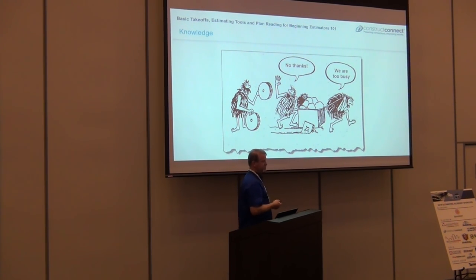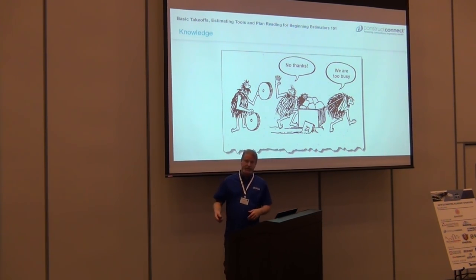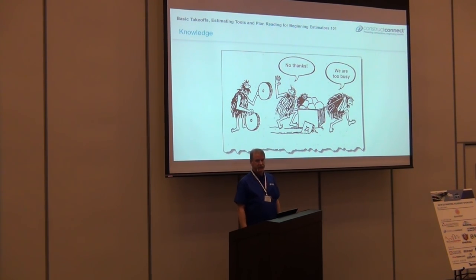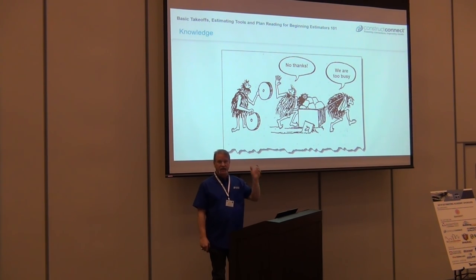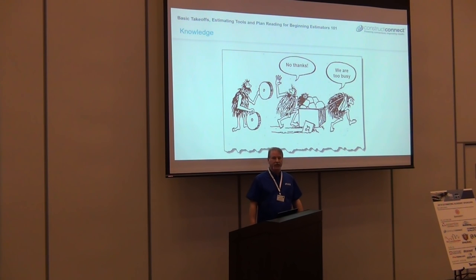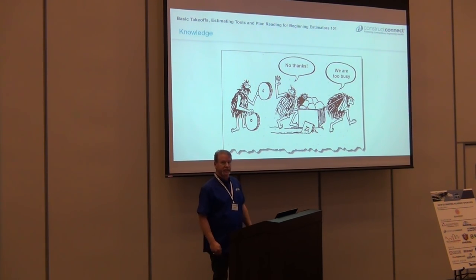Never, never stop listening to anybody, because you can learn something every single day. I've seen old grumpy estimators and young arrogant ones saying 'don't tell me how to do anything else.' The other thing is 'I'm too busy right now.' I used to be like that — guys trying to tell me about OST for years and I said I'm too busy. Always have that open mind to consider what somebody's showing you or doing differently.